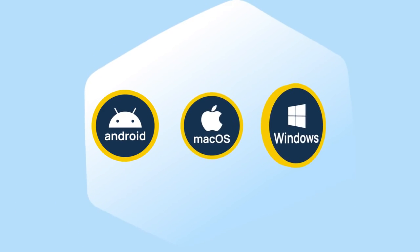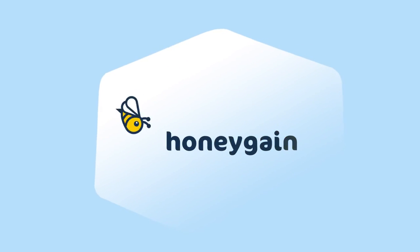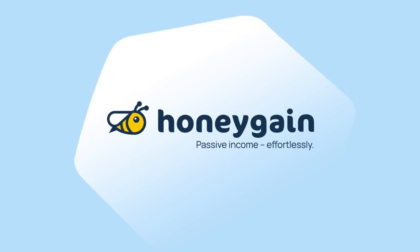Join Honeygain now and start earning money today. Available for Android, macOS, and Windows devices. Honeygain — passive income effortlessly. We'll see you next time. Bye-bye.